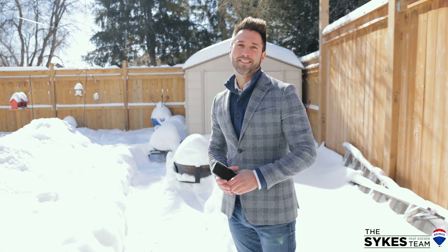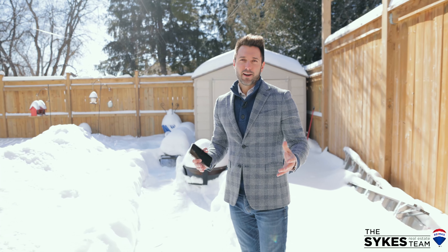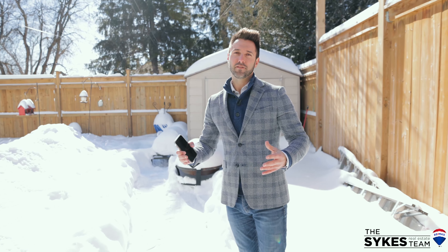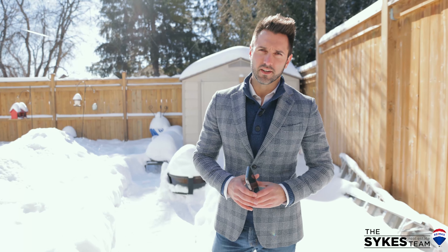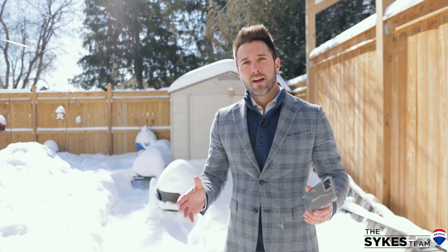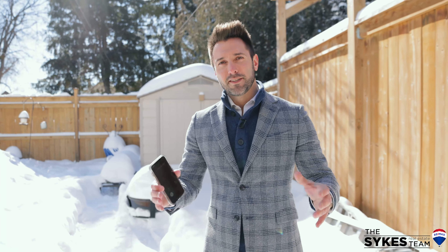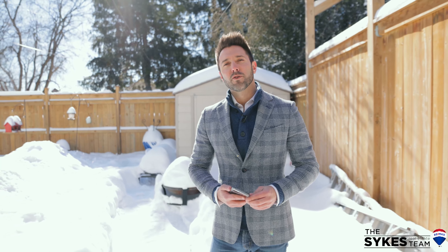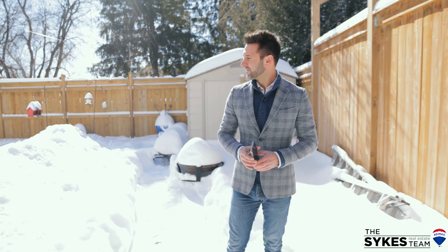Thanks again for sticking with me to the end of my latest listing video. If you're thinking of buying or selling now or in the near future, I'd love to hear from you. I can let you know what your home is worth at no charge, no obligation, or I can give you an inside look at all new listings as they come on the market. My name is Greg Sykes, my phone number is 905-329-3484. Can't wait to hear from you — bye!